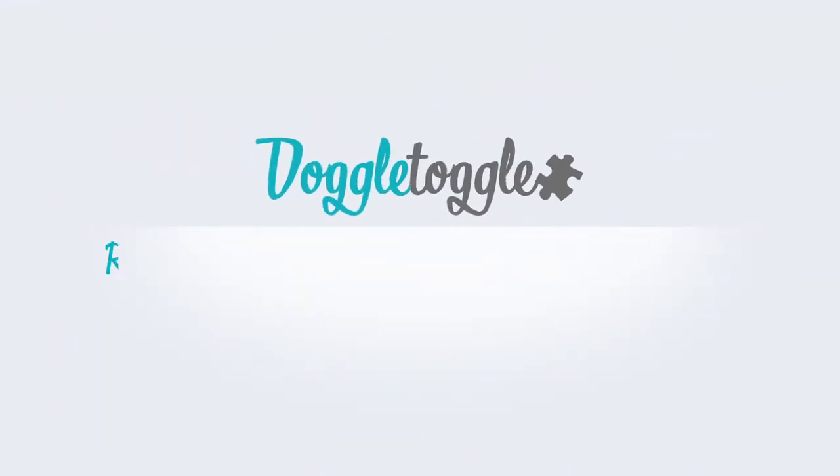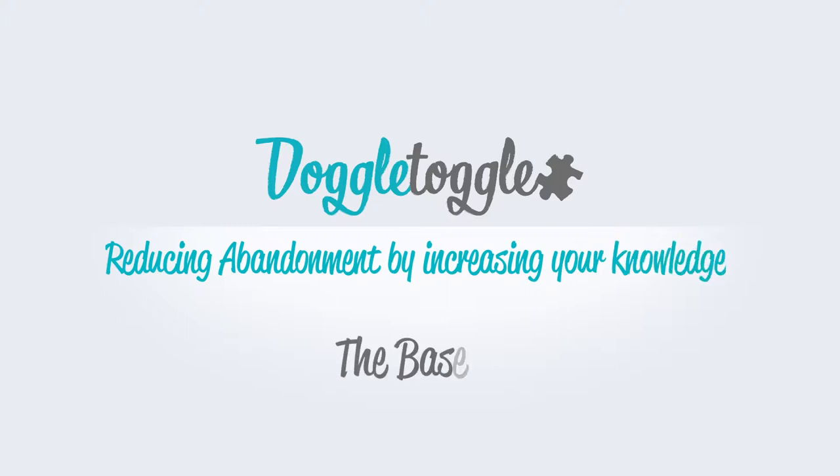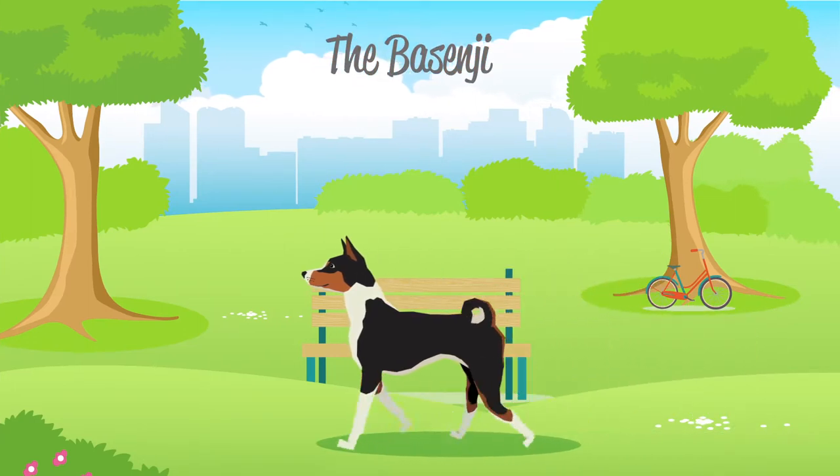Welcome to Doggle Guides by Doggletoggle.com — Reducing Abandonment by Increasing Your Knowledge. In this video we will be talking about the Basenji, which is categorized by the kennel club as a hound dog.